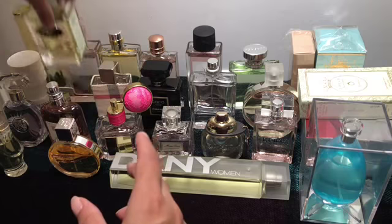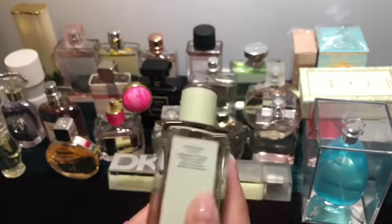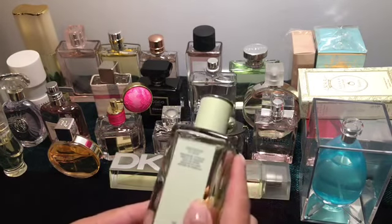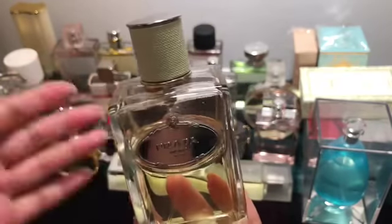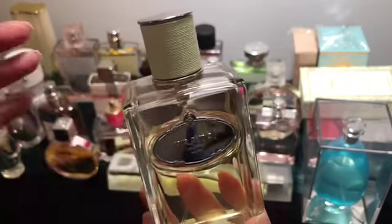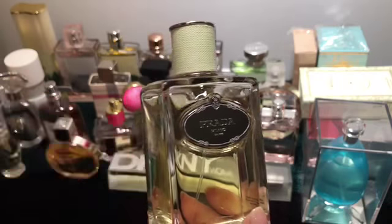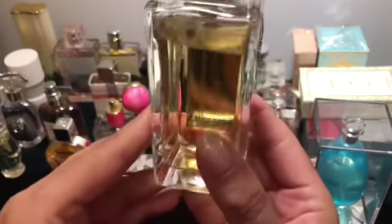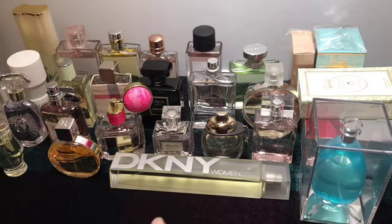Next is Prada Milano Infusion Diaries — everybody knows I love this fragrance. I've gone through one bottle and this is one of my backup bottles. I keep one in my closet and one on my display and use both. This one is about one-fourth gone. It's a very powdery, elegant fragrance.